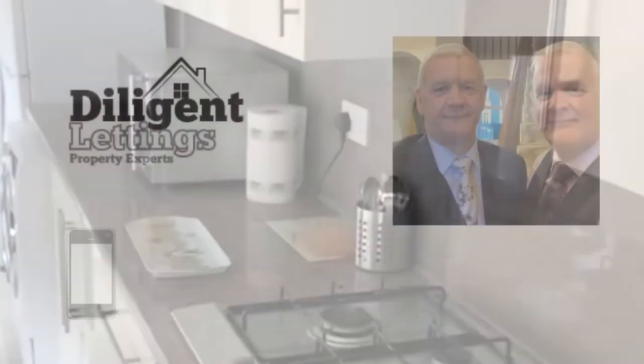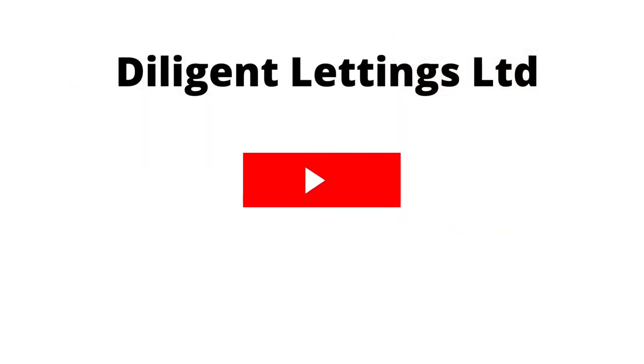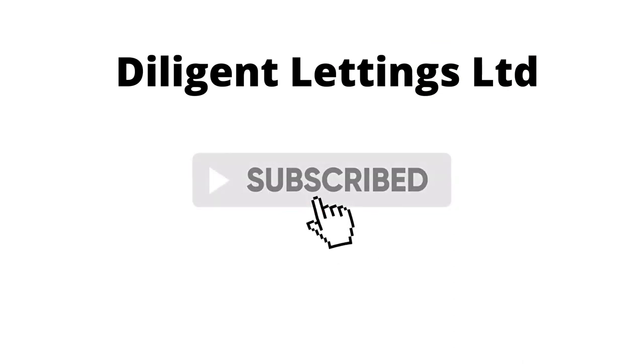For more information about property management in the local areas, Mark and Neil Hogg's phone numbers are on the screen. Please don't forget to like and subscribe to our YouTube channel for further updates. Thank you.